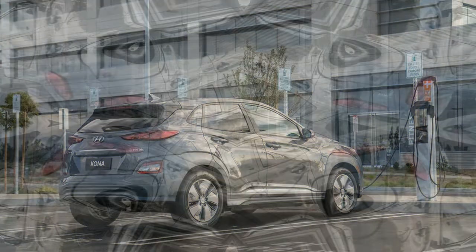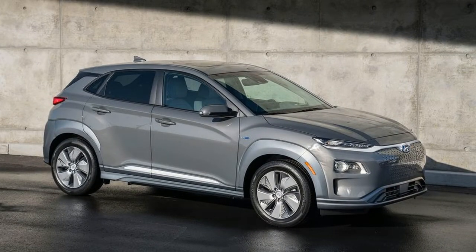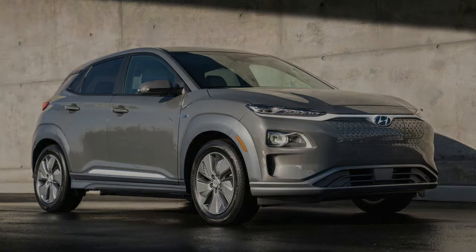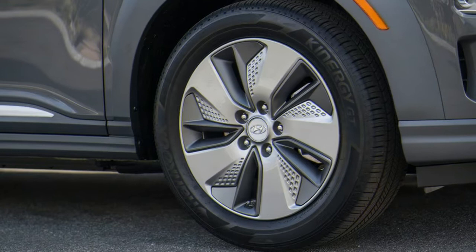The restrained color palette includes choices like Ceramic Blue and Pulse Red, but none of the wildest colors — such as lime green — of the fuel-powered Kona. Notable interior changes include a push-button shifter sitting on a new, tall console. There's space at the front of the console for the optional wireless phone charging pad, while underneath it is additional storage and USB ports. A new digital instrument cluster gives information on battery charge and energy use.